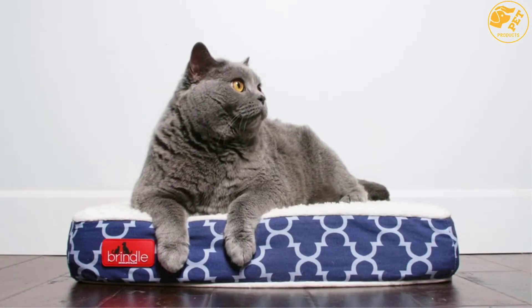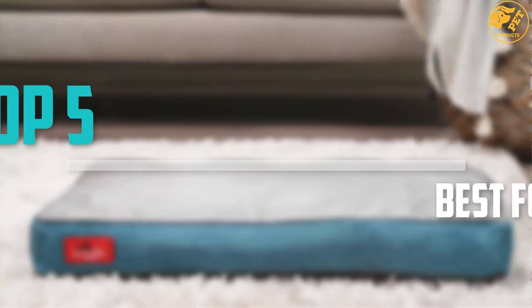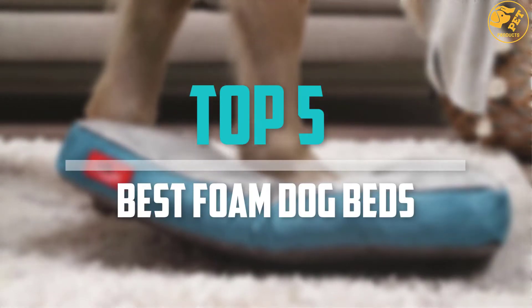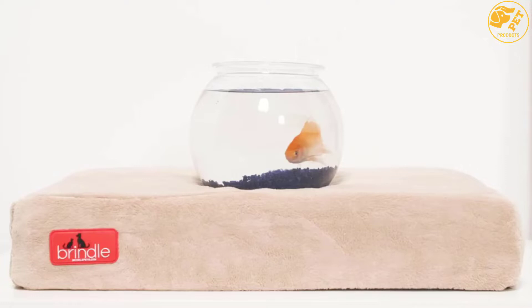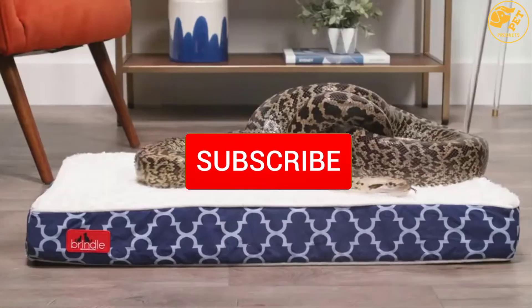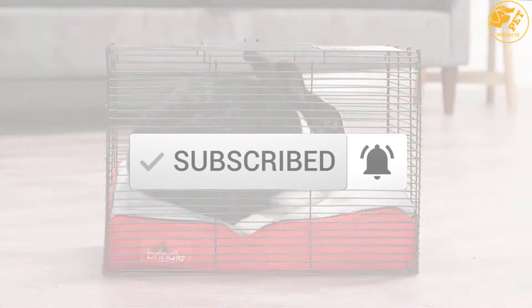Are you looking for the best foam dog beds in your budget? Well in today's video we break down the top 5 best foam dog beds that are available on the market. I made this list based on their price, quality, durability and more. To find out more information about these products, you can check out the description below and also make sure you subscribe for more reviews.